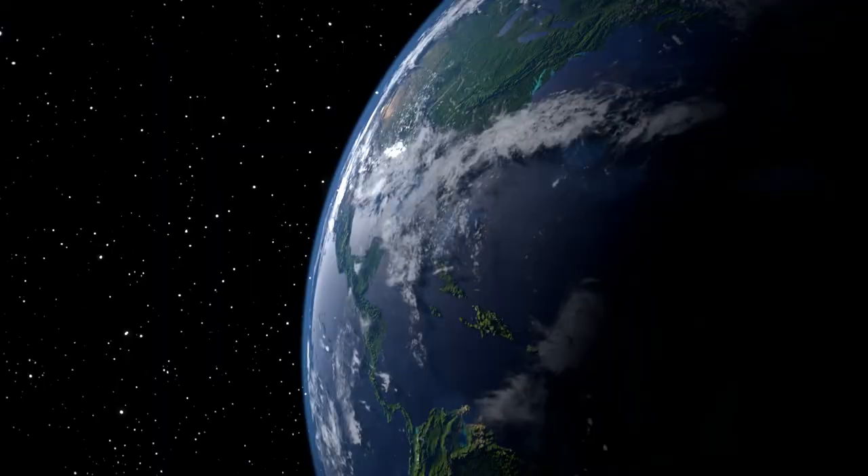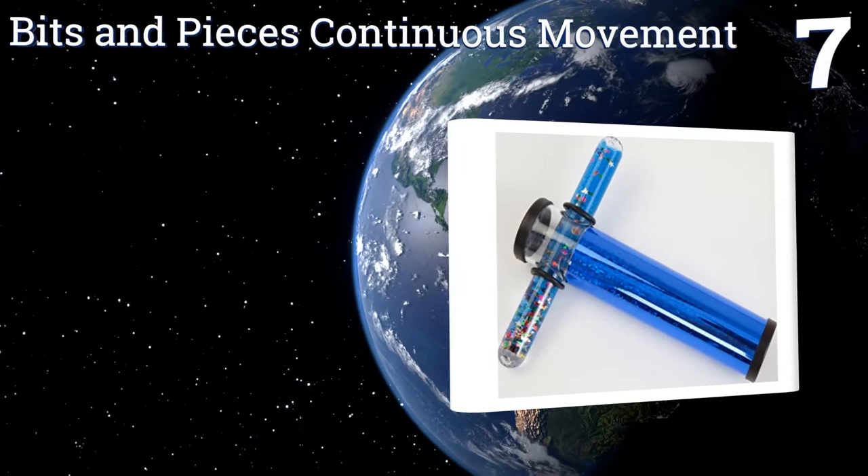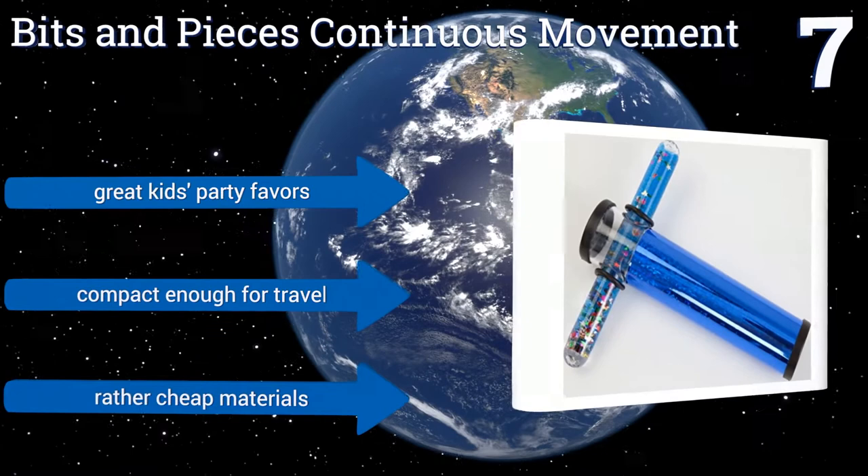At number 7, the Bits and Pieces continuous movement creates a swirling tableau of colors thanks to mixed media that slowly drifts through a gel-filled tube affixed to the end of its barrel. There's a truly infinite blend of shapes and colors that this little device can create. It makes great kids' party favors and is compact enough for travel, but it's made from rather cheap materials.